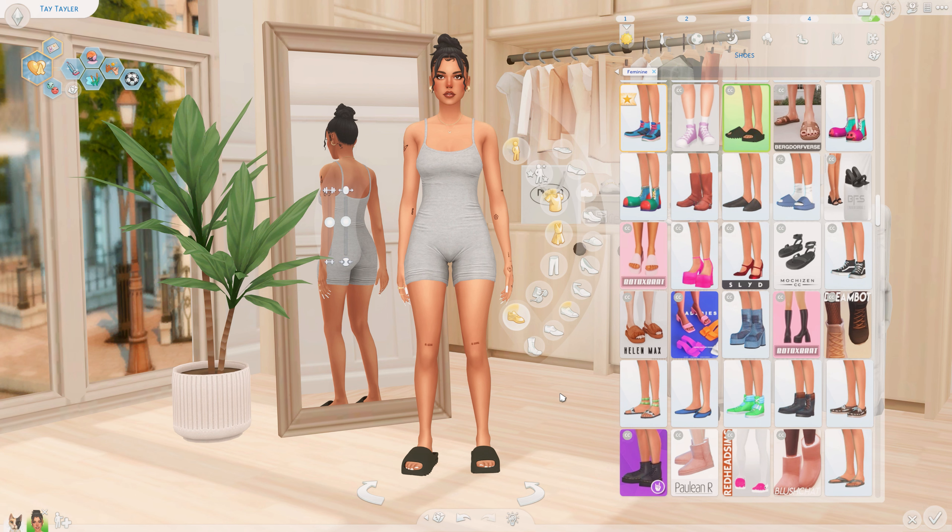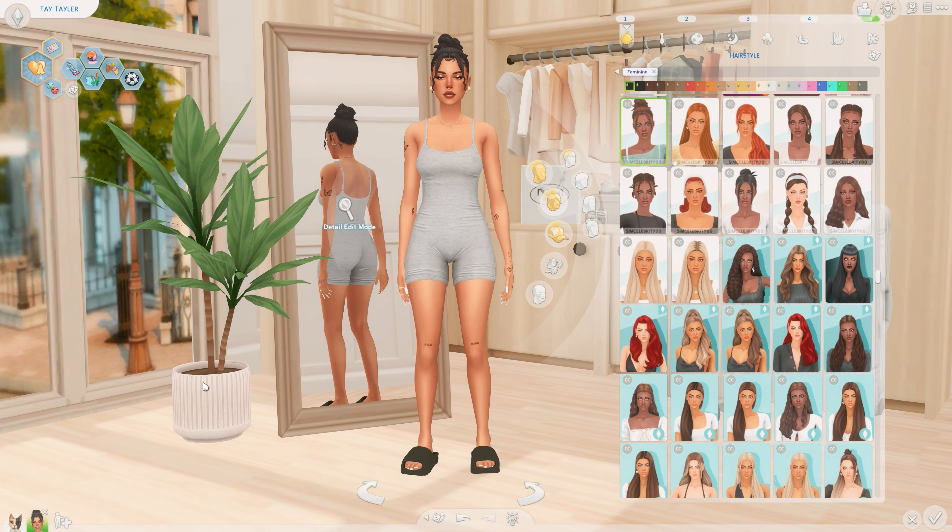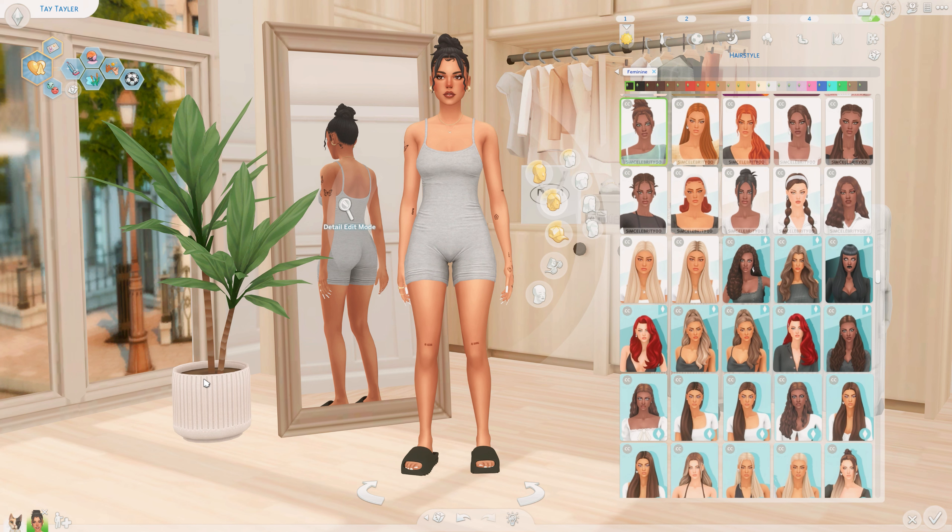I do want to mention that this creator — I'm not sure how to say their name, Burgdorfer, I'm sorry — does have a lot of their content locked behind a paywall, so I'm gonna give you guys the sneaky link. Just go to my Patreon and I'll have the link for you, because it's 2023 — are we still doing paywall locks? No, I got you guys. This hair is from Sim Celebrity, you already know. She is looking good — I just know that she smells good, like Burberry Her, yes. Because she is her, she's that girl.